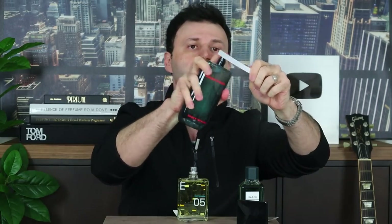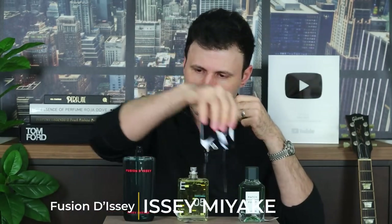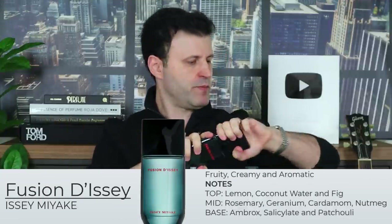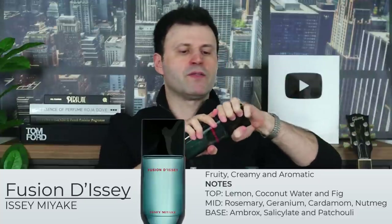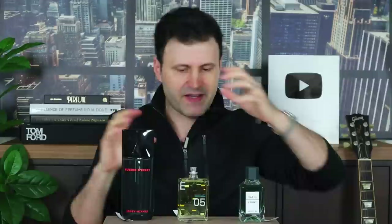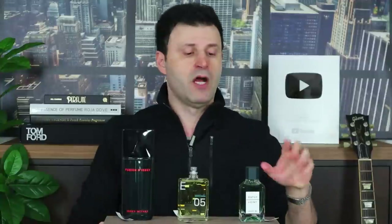Spraying Molecule 05 on my wrist — it's giving me a very close resemblance to Ormond Jane Ormond Man, which I love. Last but not least, Issey Miyake Fusion, which I was really hyped about. This one has a very creamy vibe — I'm detecting a little sandalwood, and something fruity, perhaps coconut or fig. From a quick first impression across all three, I would go with Fusion, but let's wait a few minutes.